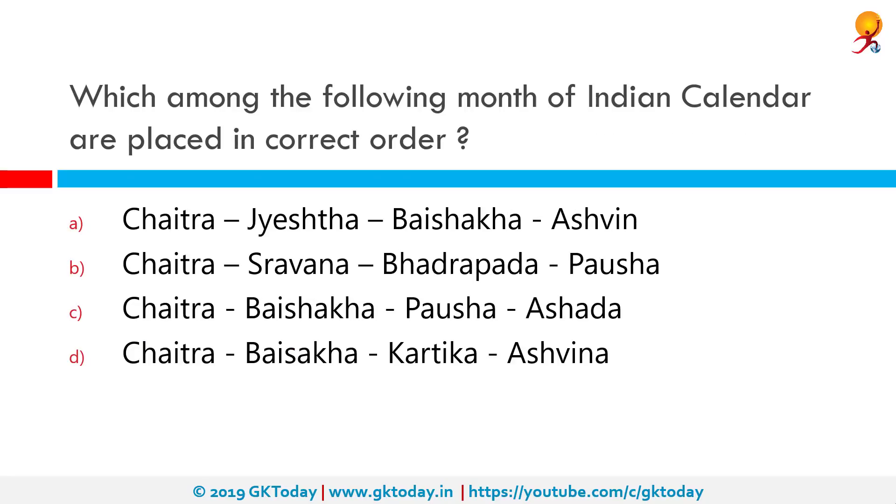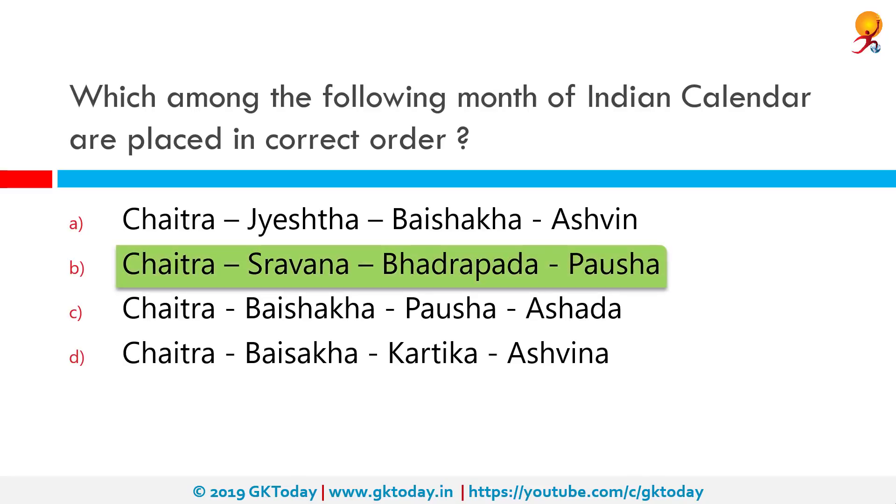Which among the following months of the calendar is placed in the correct order according to the Indian calendar? Option B is correct. The Indian calendar months are Chaitra, Vaishakh, Jyaishtha, Ashadha, Shravana, Bhadrapada, Ashwin, Kartik, Margashirsa or Agrahayana, Paush, Magh, Phalgun. In this, only option B is in the correct order.